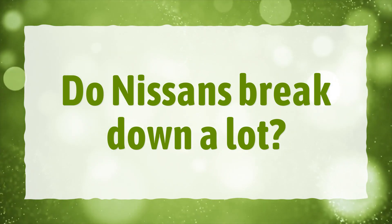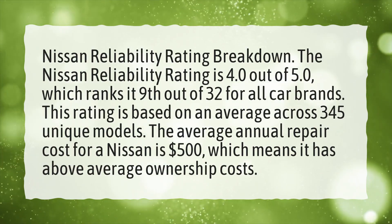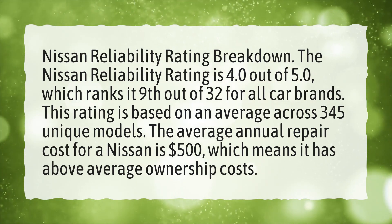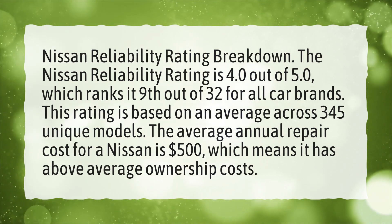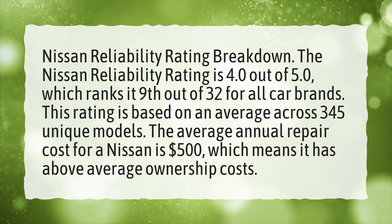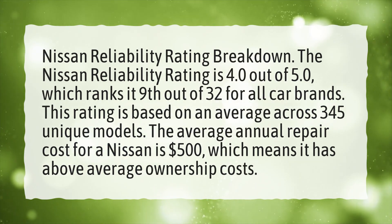Do Nissans break down a lot? The Nissan reliability rating is 4.0 out of 5.0, which ranks 9th out of 32 for all car brands. This rating is based on an average across 345 unique models.